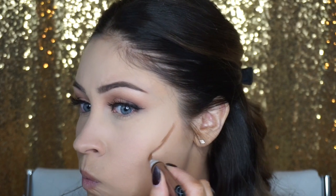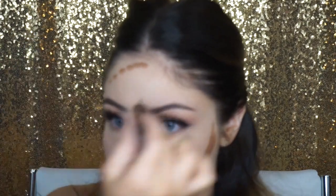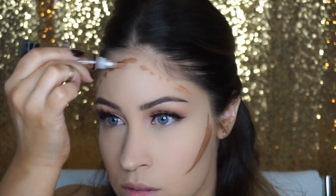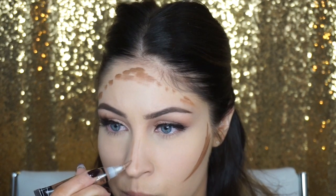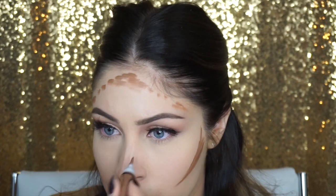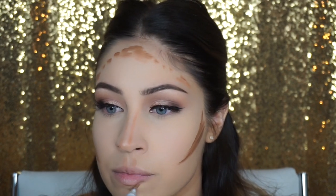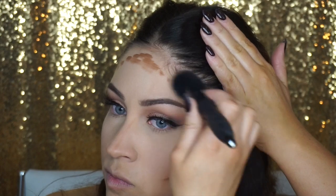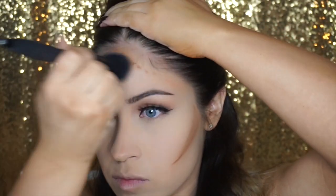For my contour today I'm using the LA Girl Pro Conceal in the color Beautiful Bronze. I don't think I'll be using these again, to be honest — I know they're really popular right now, but they were so hard to blend out. I started with my beauty blender and it was getting me nowhere, then switched to my brush. I feel like half my video is me blending out this contour. The color was fine in the end, it was just too much work. My personal favorite is still the Anastasia Cream Contour Kit — the color blends out so nicely with a quarter of the effort.